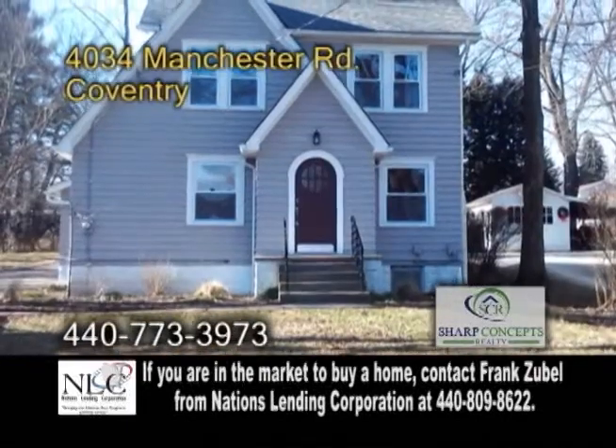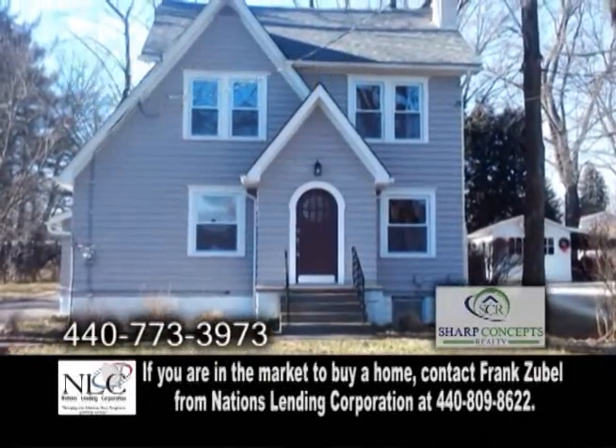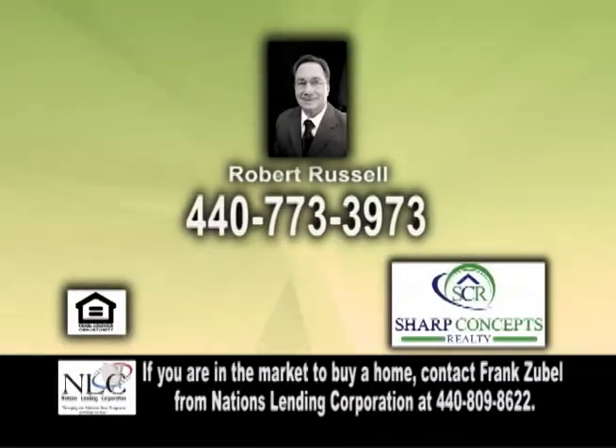This home is minutes from Portage Lake in downtown Akron. For more information, contact Robert Russell.